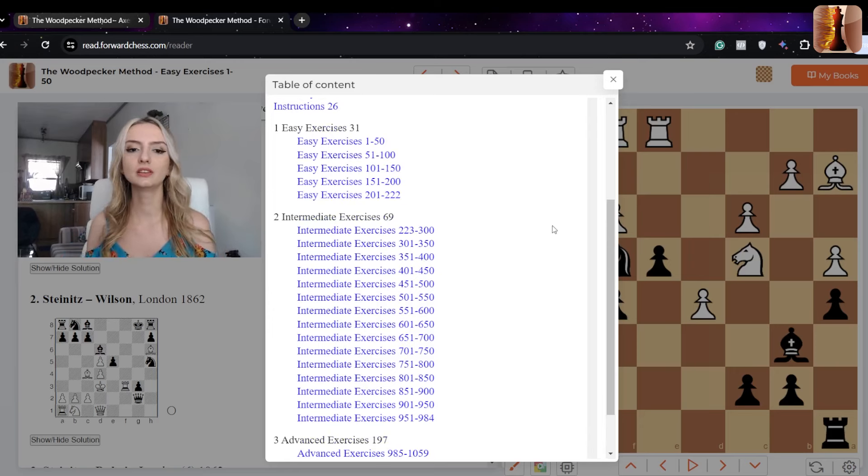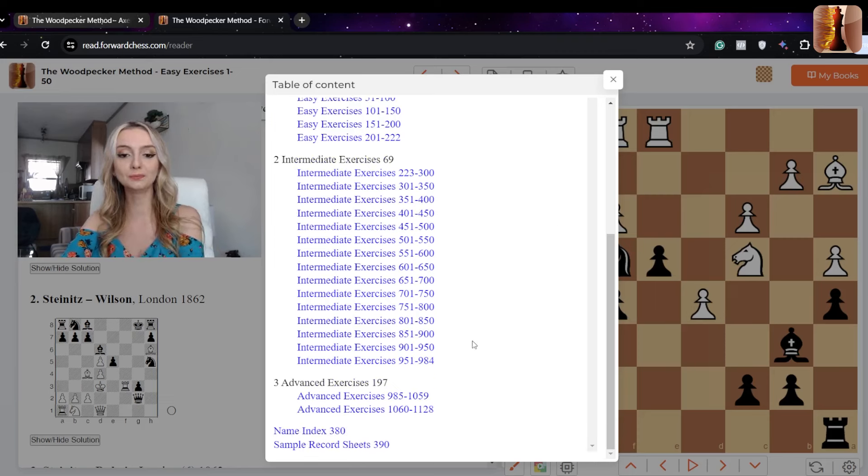Even if you find yourself at the intermediate level, you can still use the easy exercises as a good warm-up. There are also plenty of intermediate exercises to choose from. As for the advanced puzzles, the authors mention that if you're doing those, you're probably working towards the grandmaster title.